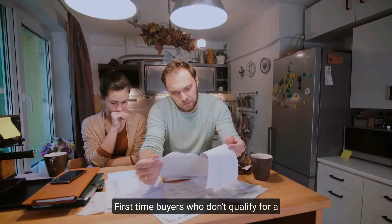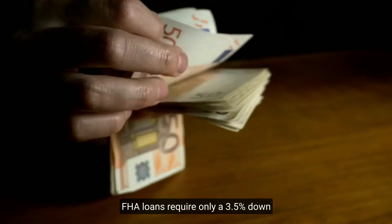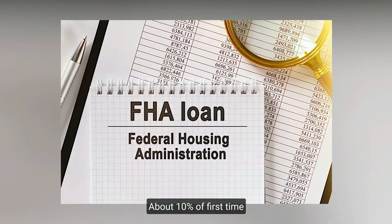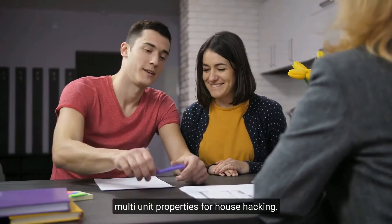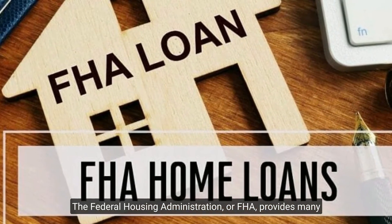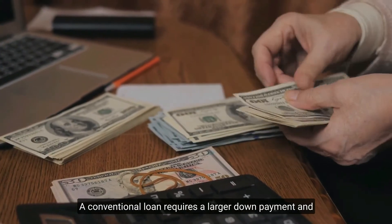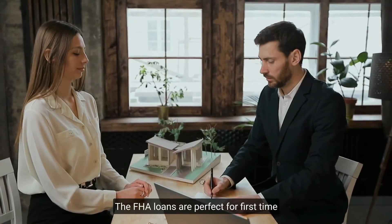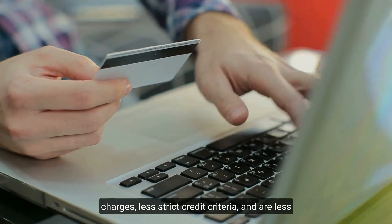FHA mortgages: first-time buyers who don't qualify for a conventional loan can get an FHA loan. FHA loans require only a 3.5% down payment and a credit score of 500. About 10% of first-time home buyers use FHA mortgage loans, and they're popular among buyers who purchase multi-unit properties for house hacking. The Federal Housing Administration provides many types of mortgage loan schemes. FHA loans are perfect for first-time buyers since they have minimum upfront charges, less strict credit criteria, and require as little as 3% down.